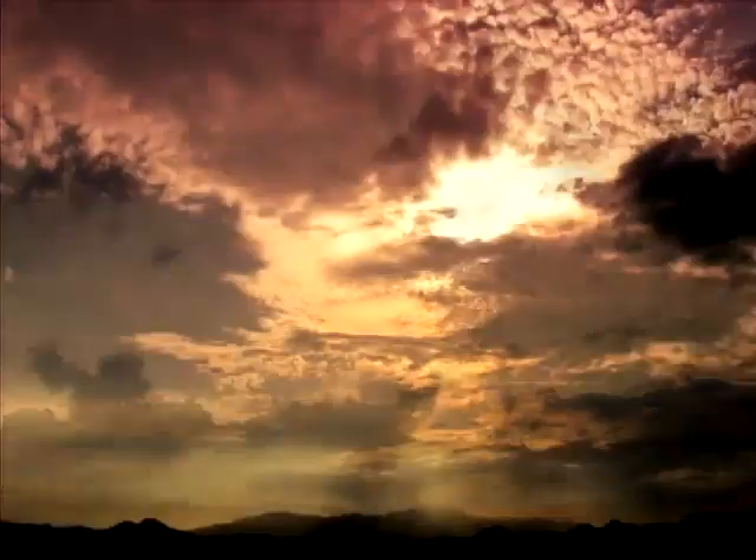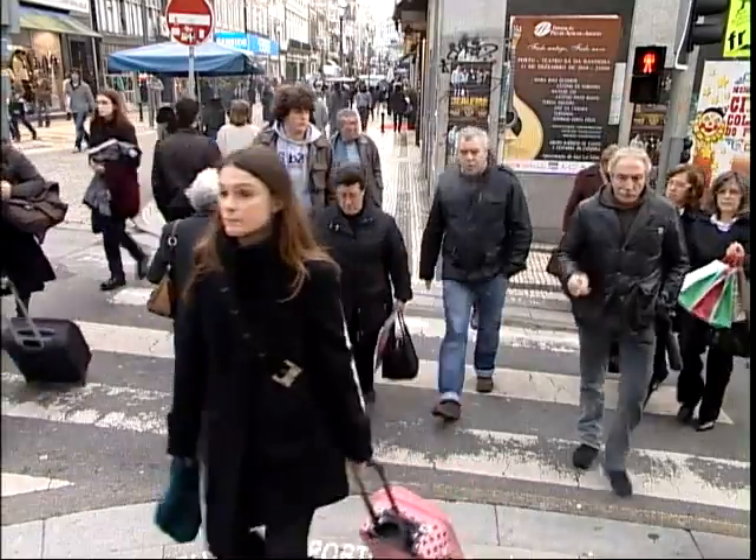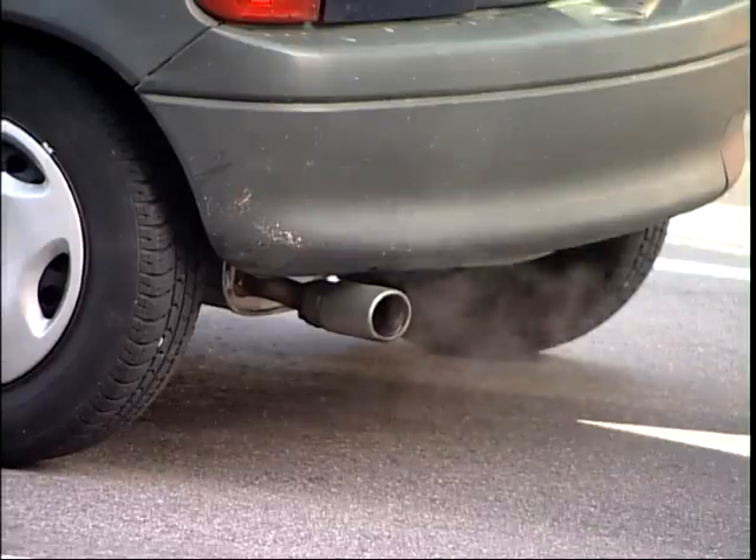Air. We need it every second of our lives. To run, to walk, to talk, to smile. It cannot be squandered or contaminated.